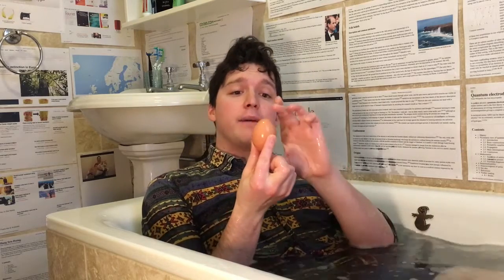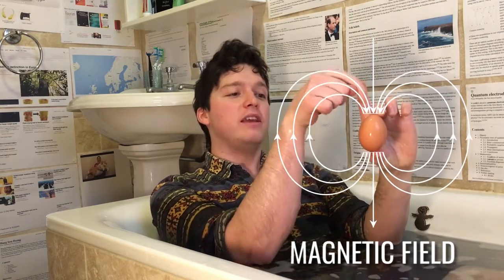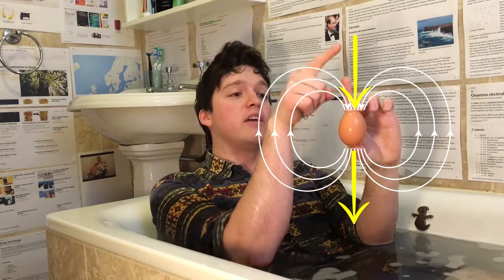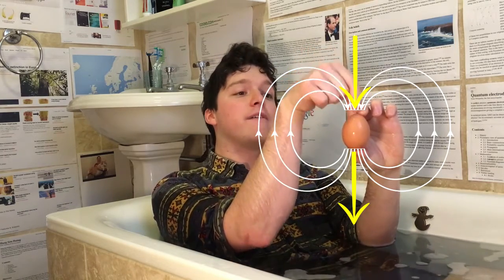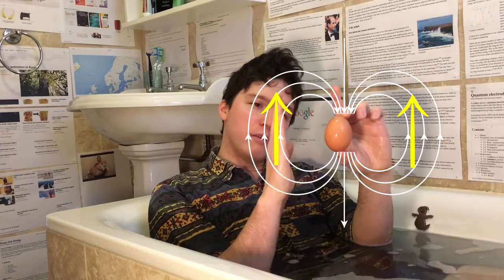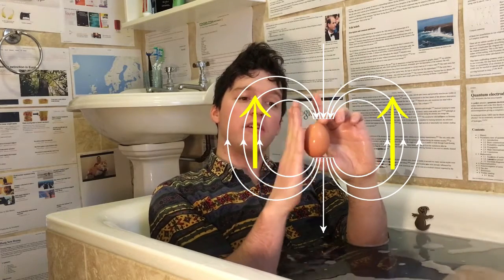So if we take this native bath egg, then if this were the Earth, the Earth's magnetic field would come out of the bottom, around the edge, and then into the top. You'll see that at the bottom of the Earth and at the top of the Earth, the magnetic field lines are going directly into the surface. Whereas around here at the equator, they're going sideways — flat, the same direction as the surface. Which means that depending on where you are, how far north or how far south, the Earth's magnetic field is tilted differently.